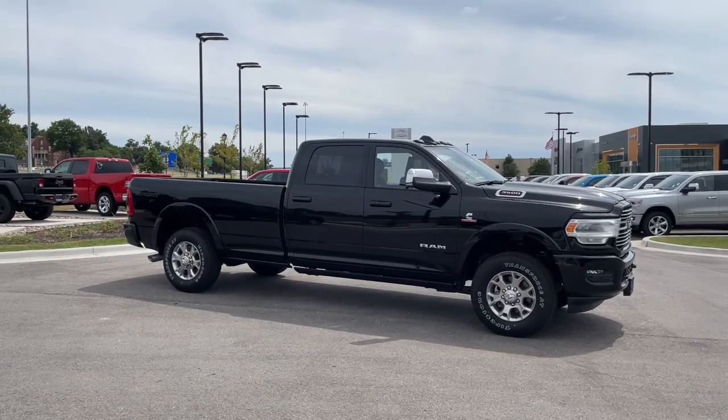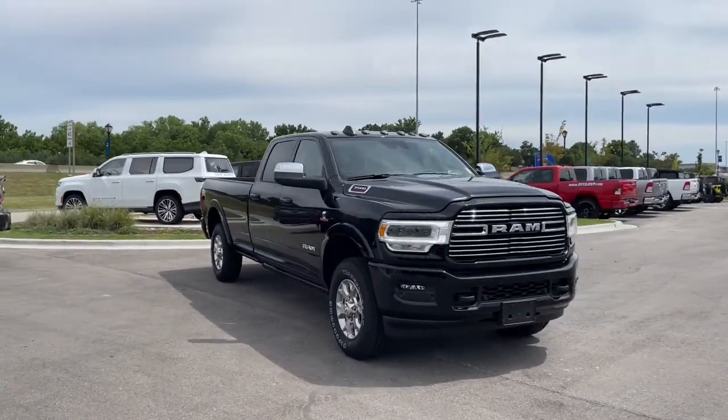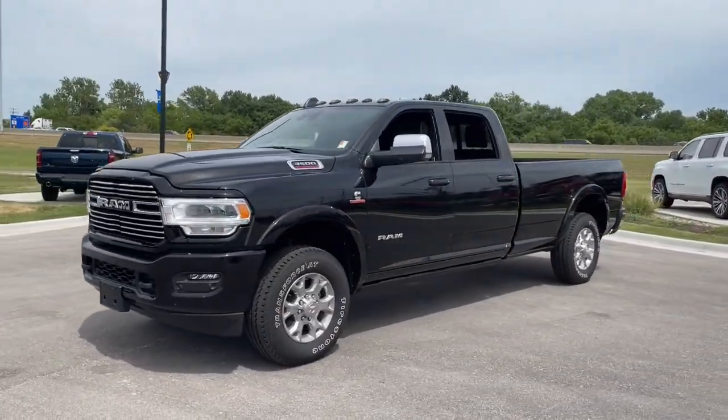This could be the car for you. The 2022 Ram 3500. Now is the perfect time to start a fresh new chapter in your traveling life. Take a closer look at this vehicle. Its design and features represent an outstanding value.